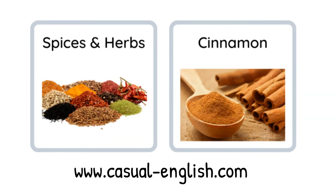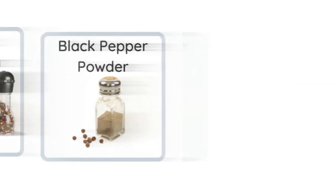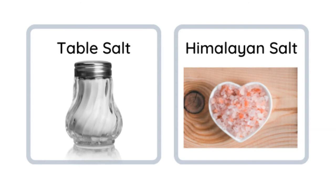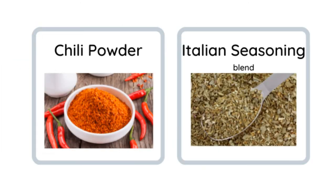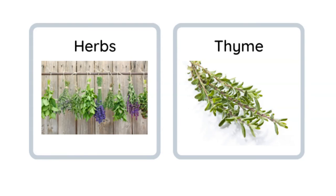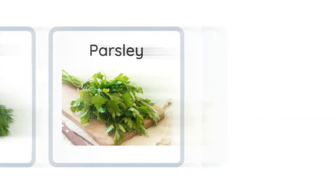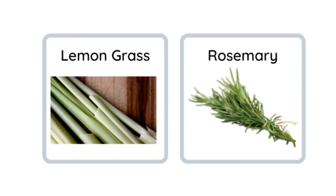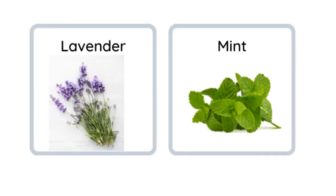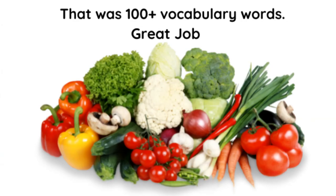Now some spices and herbs: cinnamon, black peppercorn, black pepper, table salt, and Himalayan salt. Chili powder, Italian seasoning blend. Some more herbs: thyme, dill, parsley, lemongrass, rosemary, lavender, mint, basil, and oregano.